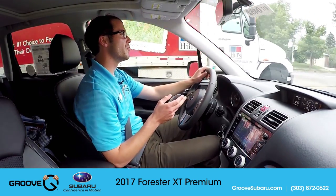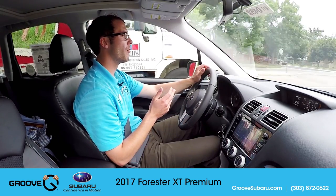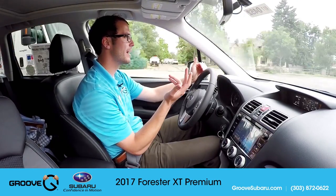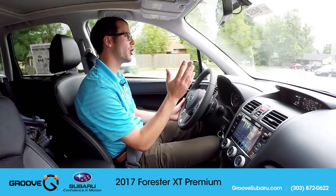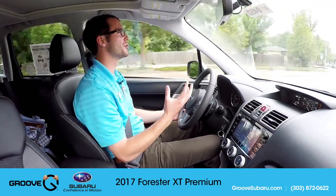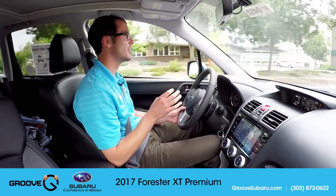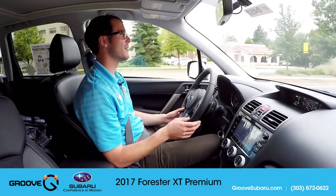I don't think you need sport mode in and around town on small roads like this, but it does know how to calm down. I'm in sport mode now but only at 1,500 RPM — granted I'm only going 35 miles an hour. It does sort of know how to calm down when you're not really using it, but it has that power available when you want to punch it. I don't think that's really the same in sport sharp. Sport sharp has a little too aggressive a throttle response for everyday driving situations.